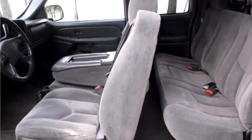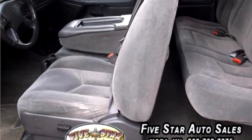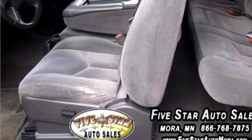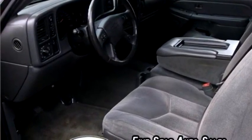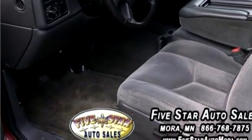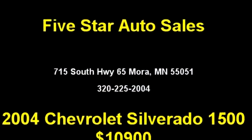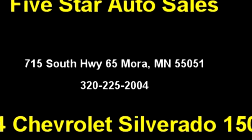It has options like safety features, dual front airbags, passenger sensor, active belts, tilt wheel, standard entertainment, AM/FM entertainment, and AM/FM CD. Please come visit us at 715 South Highway 65,